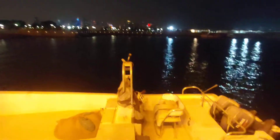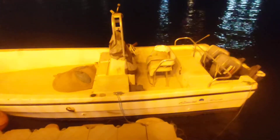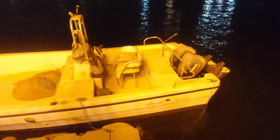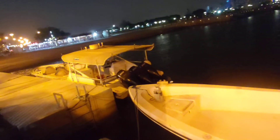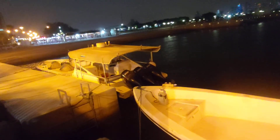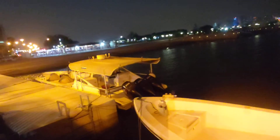Below here is a stationary speed boat — a double engine speed boat, Yamaha. On this other side is a three-engine boat. I think this boat is very, very fast.